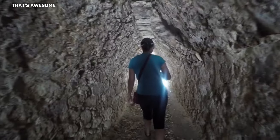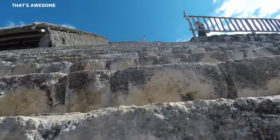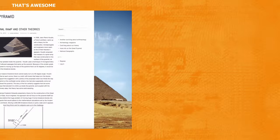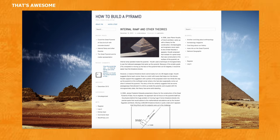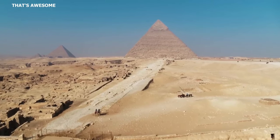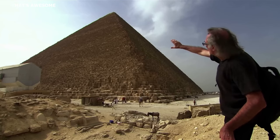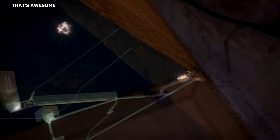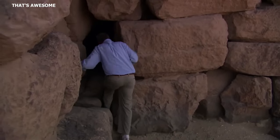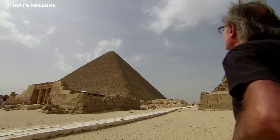The sheer scale and intricacy of these pyramids have ignited an array of theories about how they were built. One of the most prevailing theories is the lever and ramp theory, suggesting that the Mayans capitalized on the laws of physics — specifically the mechanical advantage provided by levers and inclined planes — to move massive stones. Levers, one of the six classical simple machines, operate on a fulcrum with force applied on one end to lift or move a load on the other.